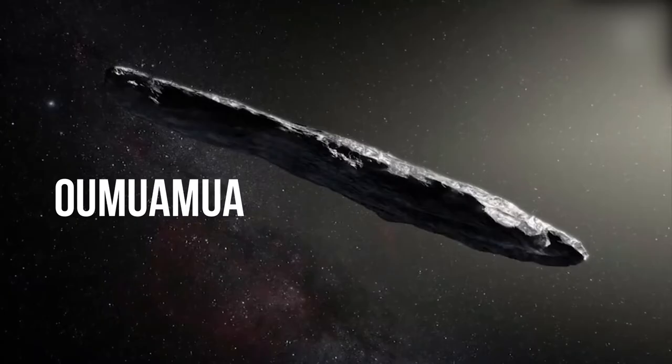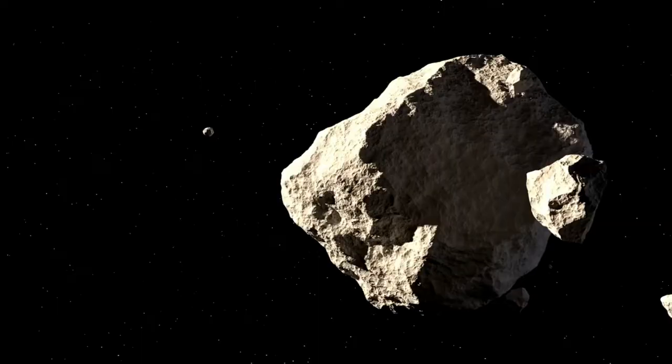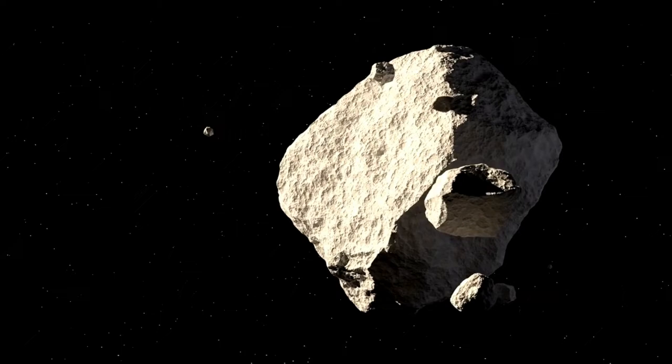It later came to be named 'Oumuamua, and has since become the first ever known interstellar visitor to our solar system. However, scientists only had the opportunity to observe this amazing object for 11 days before it became too small and dark. To date, the nature of 'Oumuamua remains unknown, because not much evidence was acquired from that short observation window.